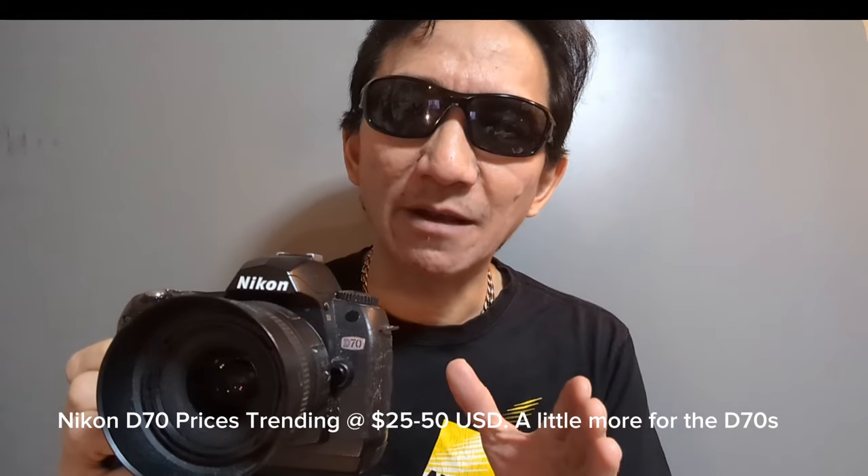What are the prices? If you're a keen, thrifty shopper, you can find this camera any day of the week for between $25 to $30. If you can't find it at that price, the most you'll pay is $40 to $50. You might pay a little bit more for the Nikon D70S, which is essentially the same camera but with a bigger screen and some minor modifications — but it's pretty much the same camera.